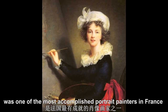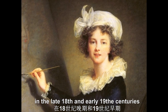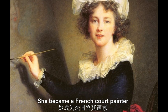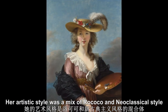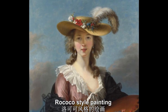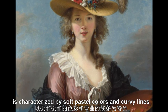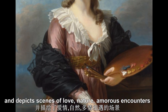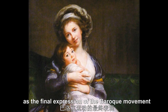Élisabeth Vigée Le Brun was one of the most accomplished portrait painters in France, especially of women, in the late 18th and early 19th centuries. In 1783, at age 33, she became a French court painter and also Marie Antoinette's official portraitist. Her artistic style was a mix of Rococo and neoclassical style. Rococo-style painting, which originated in the early 18th century in Paris, is characterized by soft pastel colors and curvy lines and depicts scenes of love, nature, amorous encounters, lighthearted entertainment, and youth. It is often described as a final expression of the Baroque movement.